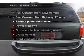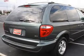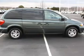Plus, enjoy these notable features that are included in this vehicle: keyless entry, power door locks, power windows, cruise control, an AM-FM stereo with a CD player, and power mirrors.